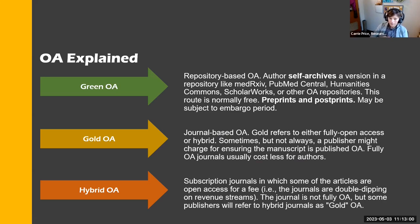There are more types than just green, gold, and hybrid — there's also bronze and black. Green open access is repository-based: sharing in PubMed Central, ScholarWorks, or one of the archive sites, and can include preprints and postprints. Gold open access is journal-based, either fully open access or a hybrid journal, and sometimes involves article processing charges. Hybrid journals collect both subscription fees from institutions and article processing charges from authors — essentially double dipping.